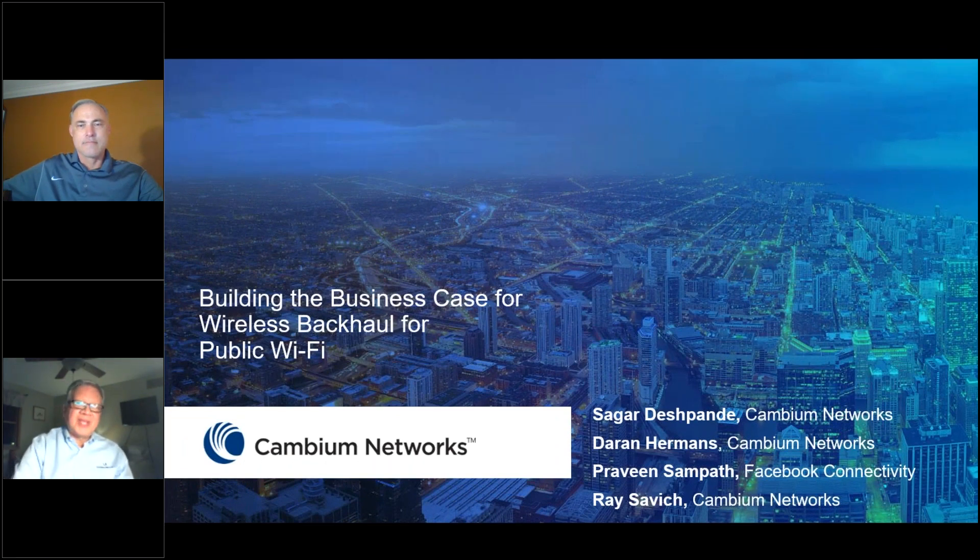Hello, everyone. This is Ray Savage from Cambium Networks. Thank you for joining us for today's webinar on building the business case for wireless backhaul for public Wi-Fi solutions. We have some great guests with us today: Sagar Deshpande, the product manager from Cambium Networks; Darren Hermans, product manager for Wi-Fi solutions with Cambium Networks; and our special guest Praveen Sampath, product manager with Facebook Connectivity.